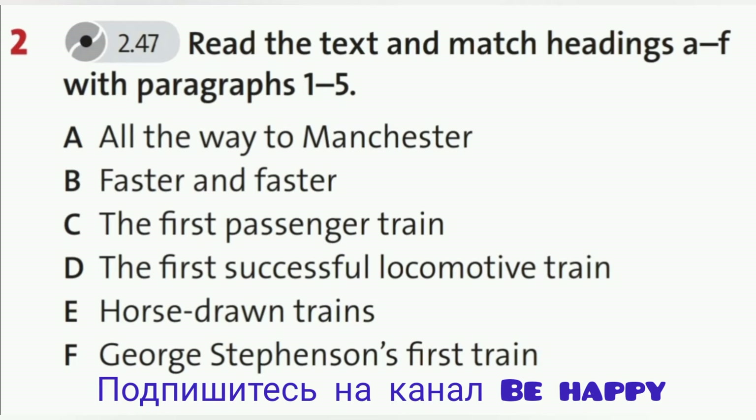2. The First Successful Locomotive Train. Matthew Murray built the first steam locomotive train that worked for more than a few months. He called it the Salamanca, and it ran on the Middleton Railway in the north of England. This also carried coal, but it wasn't very successful. It only worked for six years. In 1818, the engine exploded.